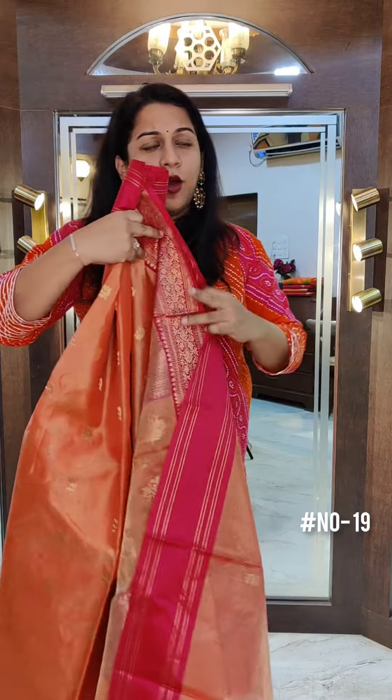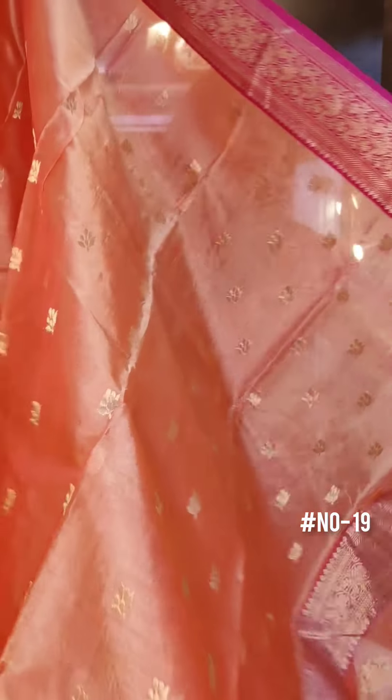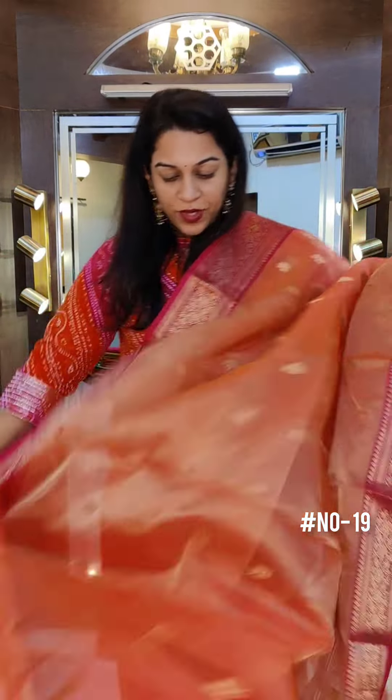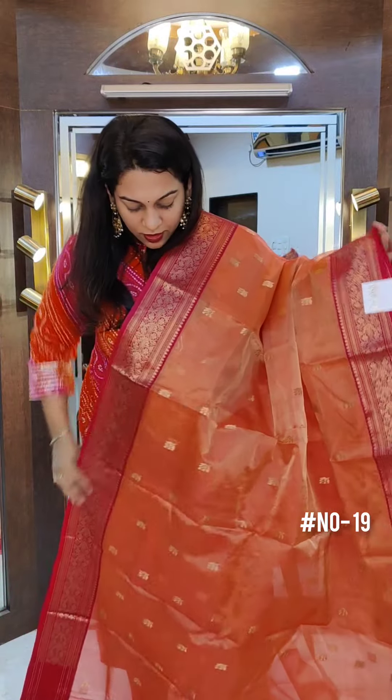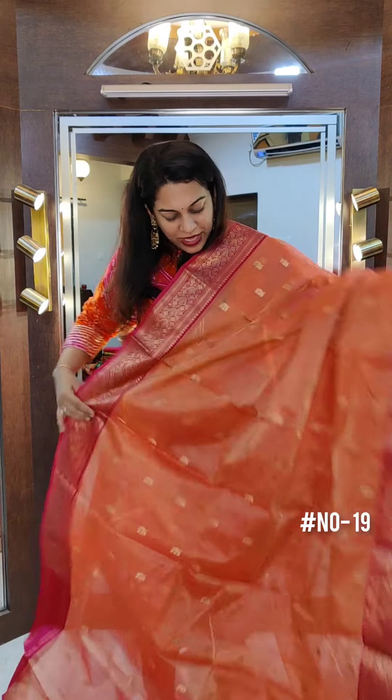The next is a beautiful orangish peach colour — we have included it because it definitely falls in the orange family. A beautiful tissue chanderi, very pretty colour and beautiful combination. It has a slightly narrower border with a pinkish maroon at the border. Brilliant saree, brilliant combination.